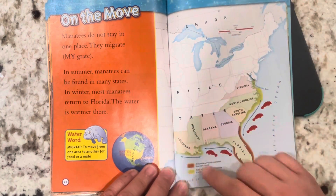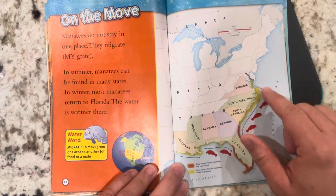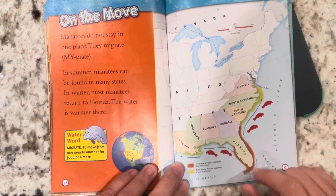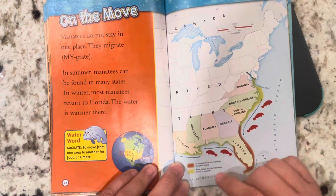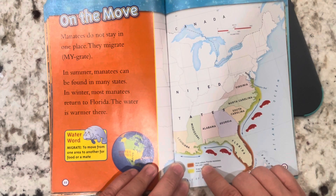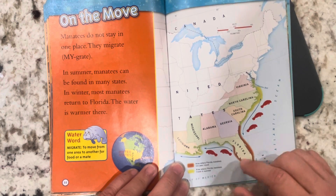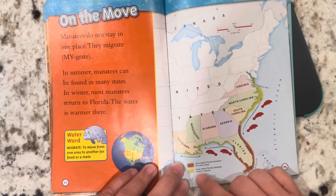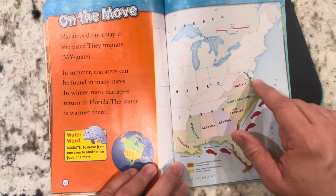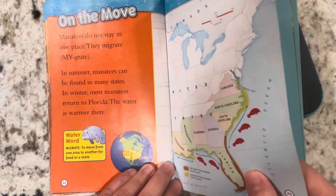This is another feature of a nonfiction text — it's a map, and it shows how they migrate back and forth. There are pictures of manatees and arrows showing where they go. In the map key, orange represents areas where Florida manatees live year-round, and yellow shows areas where Florida manatees travel in the summer — sometimes to other states.